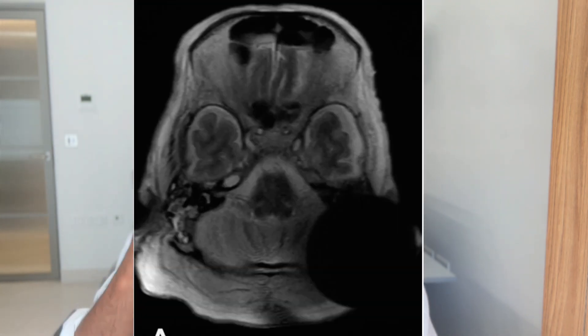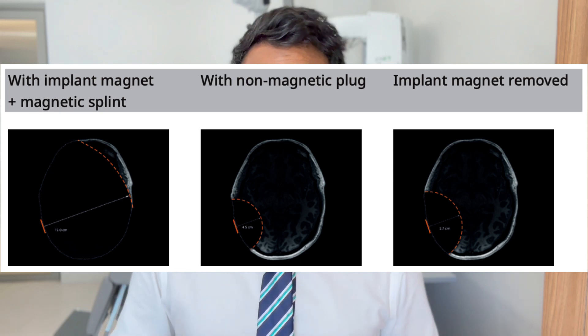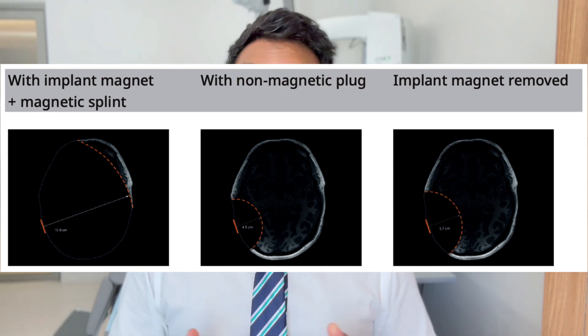A key consideration for magnetic solutions — both the Bone Bridge and the Osia — is MRI artifacts. With the Bone Bridge, it becomes difficult to view the ear area on an MRI, which is particularly important when monitoring for recurrent cholesteatoma. With the Osia, the magnet left in place can obscure nearly the entire brain on an MRI scan — a critical issue for anyone likely to need brain scanning in future. The magnet can be removed surgically to reduce the artifact somewhat, but significant obscuring remains, and in some cases the implant may need to be removed entirely to obtain a diagnostic brain MRI.